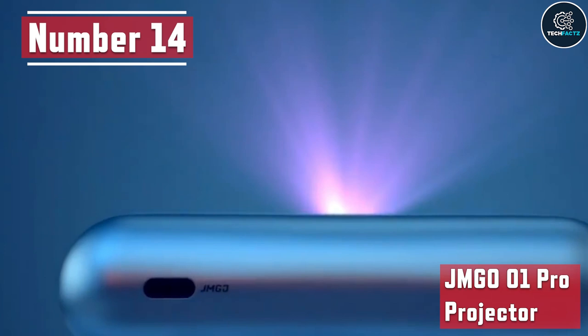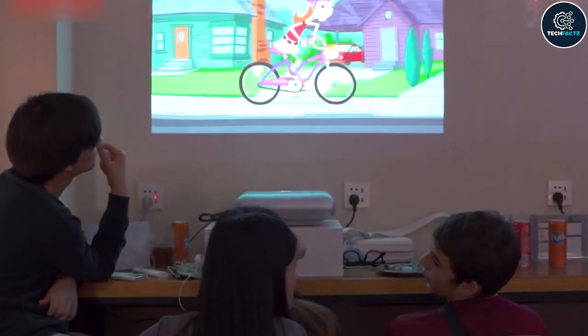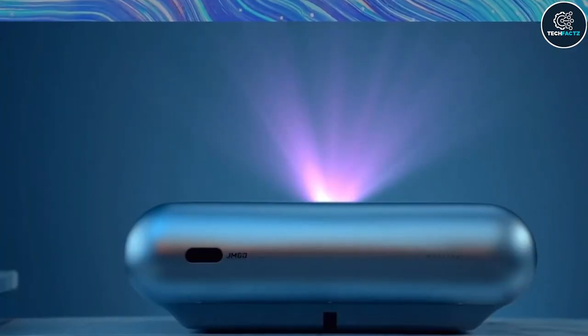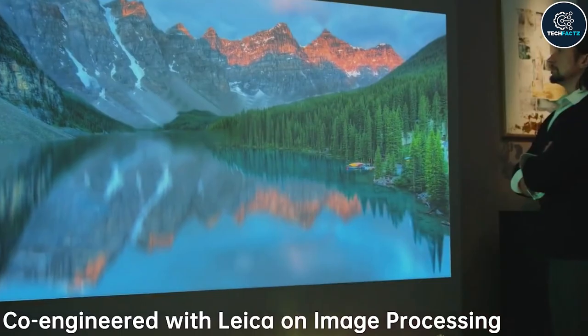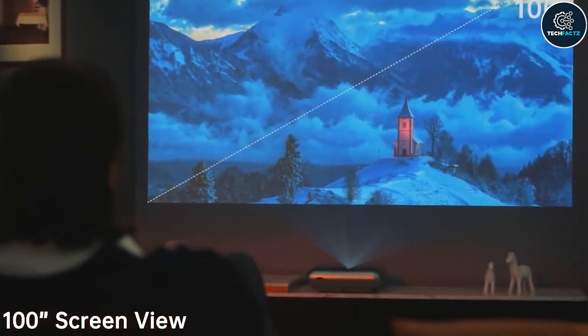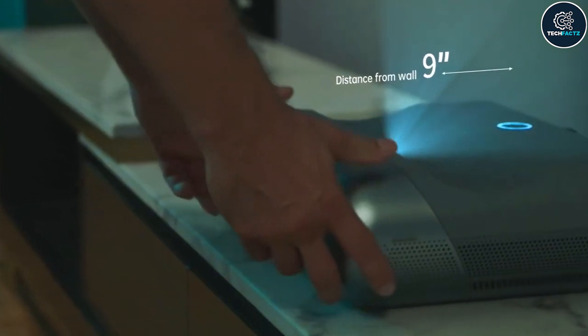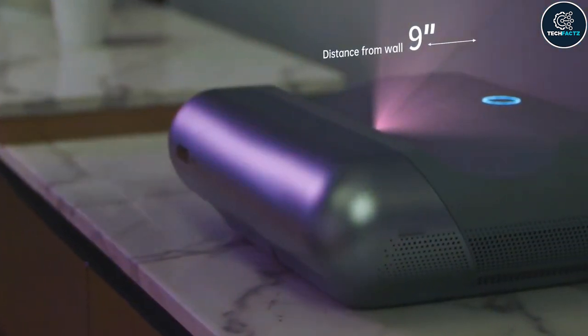Number 14: JMG-001 Pro Projector. If you are a lover of cinema and want to have a true cinematic experience at home with your loved ones then you're in the right place. Introducing the JMG-001 Pro Projector. This projector, which was jointly developed with Leica, can produce a huge 100-inch screen when it is 9 inches from a wall or other projection surfaces.